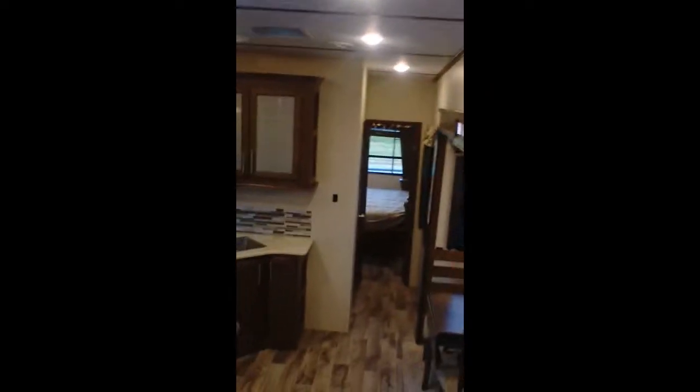Walking to the back bathroom, it has two entrances and a large cabinet. This is washer/dryer prepped — if you want to put in a washer and dryer, you can put it in that location. There's a walk-in shower and a nice tall bathroom with a skylight. The medicine cabinet and sink actually have some space around them — a good space here in the bathroom.